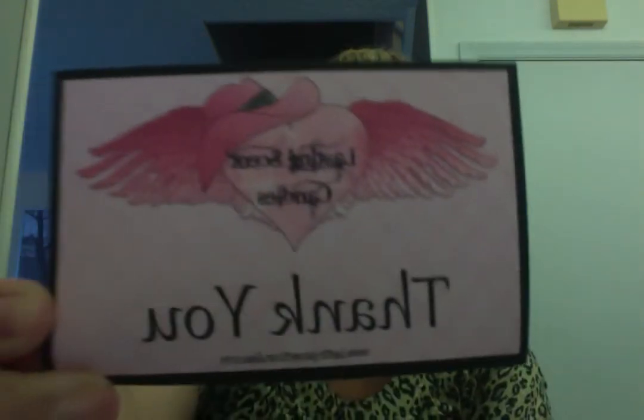She sends you a little card that says Lasting Scents Candles, thank you, and it has a little website on the bottom. Let's get right through it.